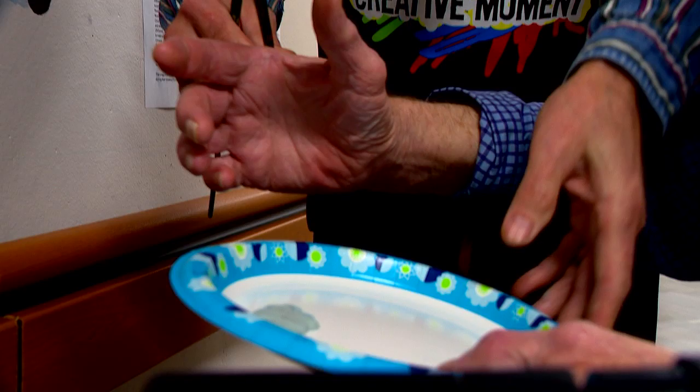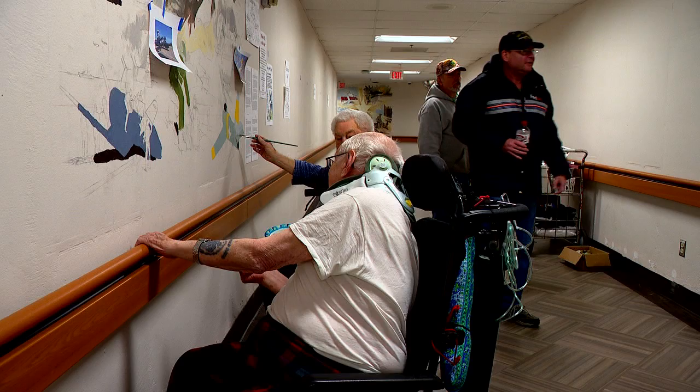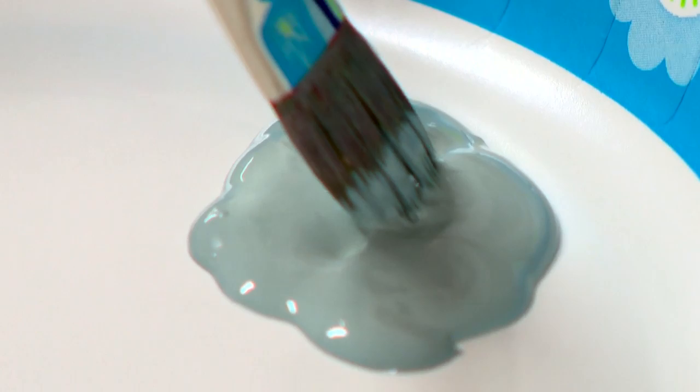Jim gets veterans set up so they can sit in their seats and paint. He instructs them to work with a brush over the silver blue and paint anywhere within the blue area. First, Jim laid the groundwork by sketching the images in pencil, then he welcomes veterans to help fill in the gaps.